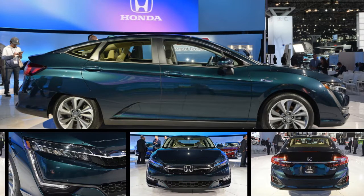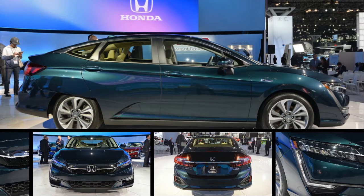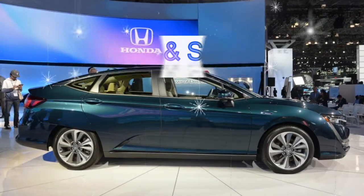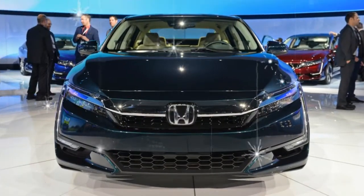The plug-in hybrid, which made its debut in April and hits showrooms later this year, also received an EPA fuel economy rating of 100 MPGe combined — among the tops in its class — and a gasoline-only rating of 44 city, 40 highway, 42 combined.